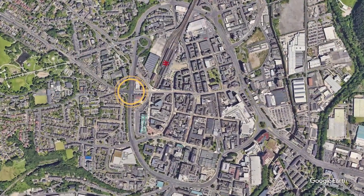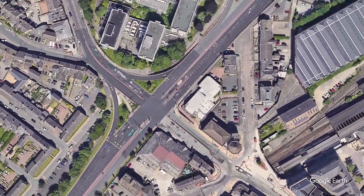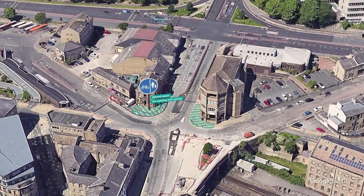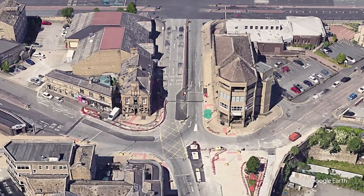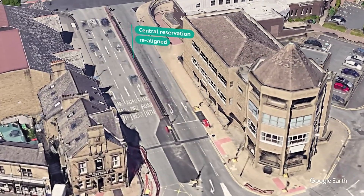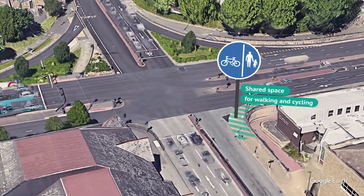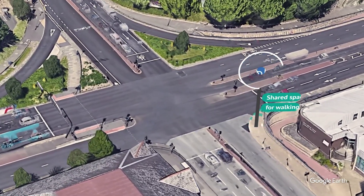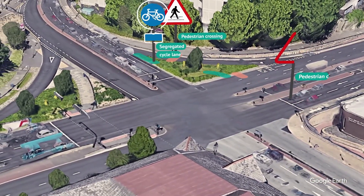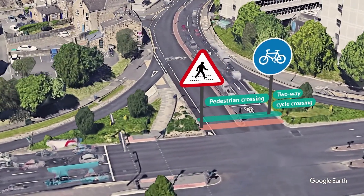Trinity Street connects the town's rail and bus stations to the Trinity One development site, Greenhead College and Greenhead Park. In our proposals, new shared spaces for walking and cycling connect to a two-way cycle track. This runs alongside the pavement next to the Catholic Centre and Baptist Church, to new cycle and pedestrian crossings off the Ring Road at Castlegate. People walking can continue ahead on a new crossing of the slip road to Trinity One, or across Trinity Street to reach the other side. Cyclists also cross here on a separate crossing.